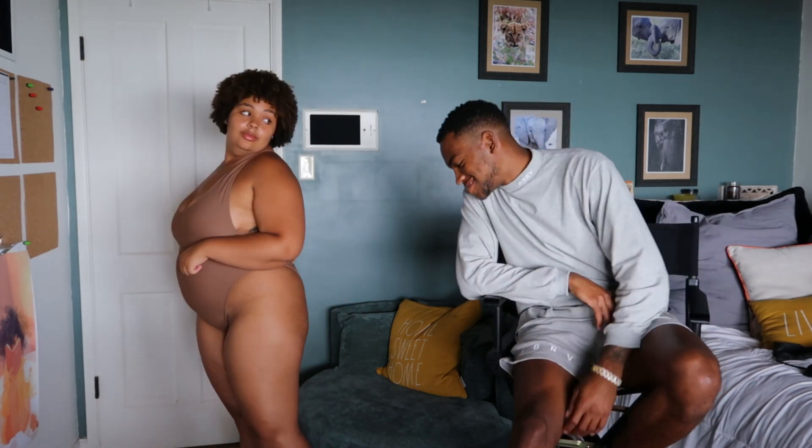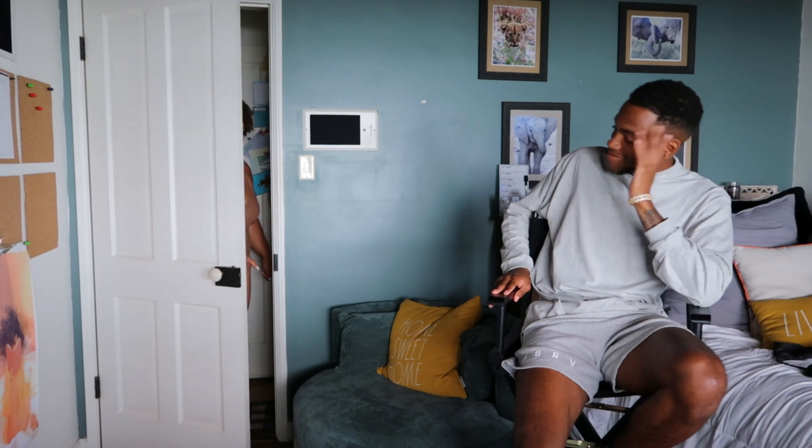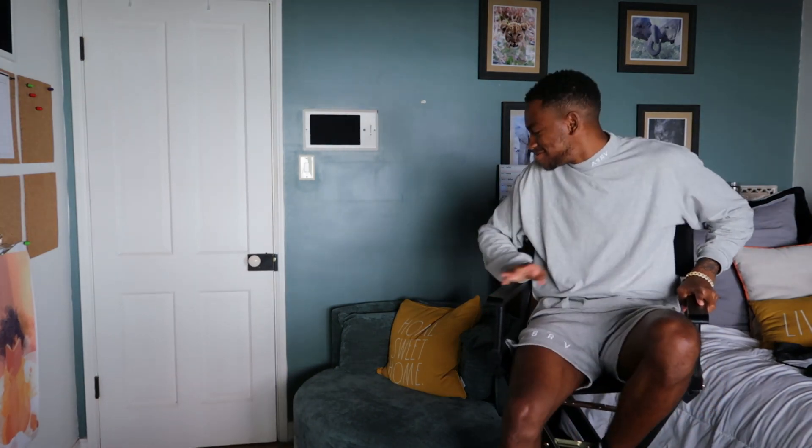You still look good though — you make it look better than it is!